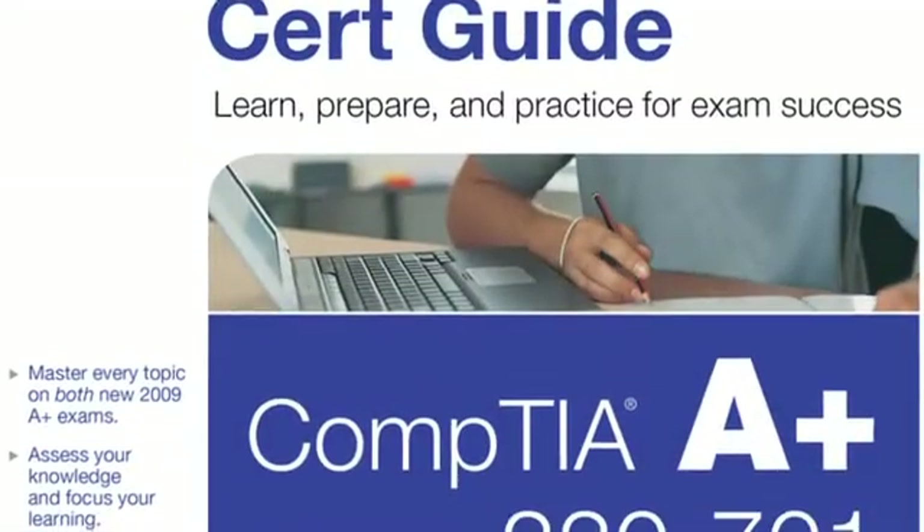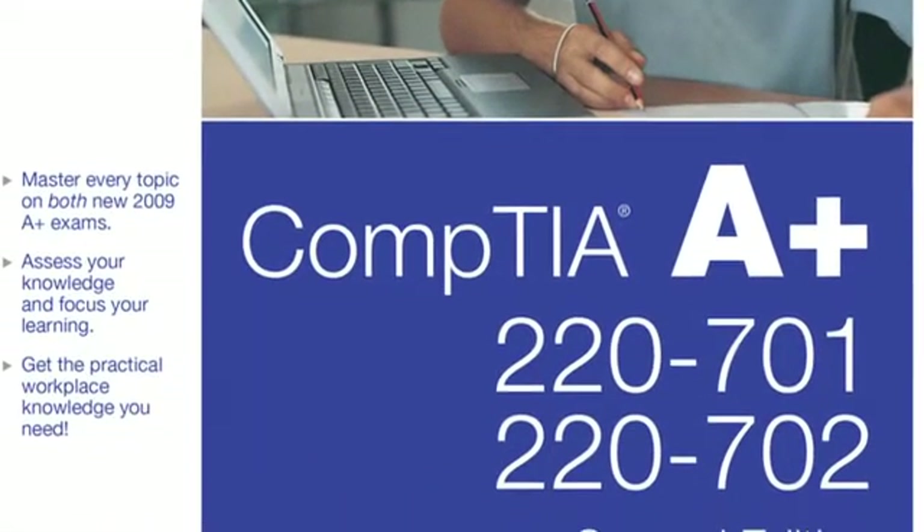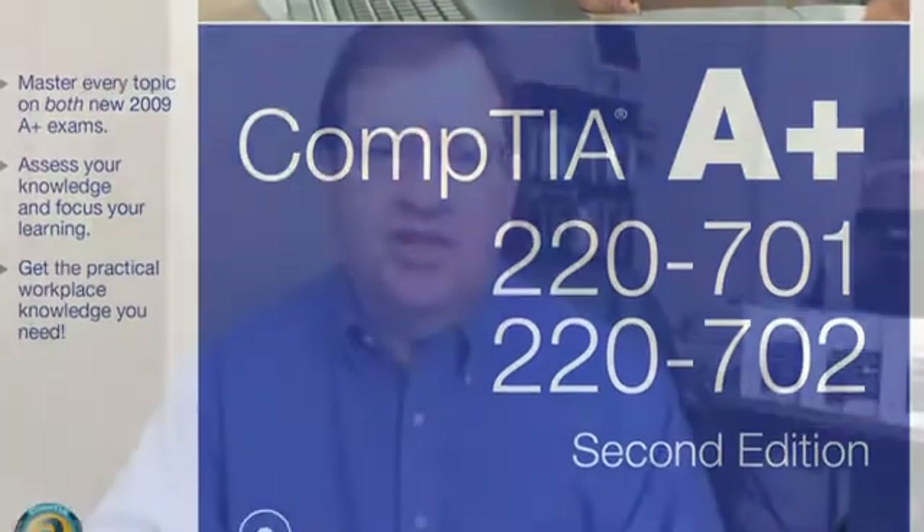Our book stands out because it is completely up-to-date and because it offers the subsystem approach. The subsystem approach means it's easier for people to study and use the book to really master the understanding of the different parts of the computer and see how they apply to the different parts of the A-plus certification objectives.